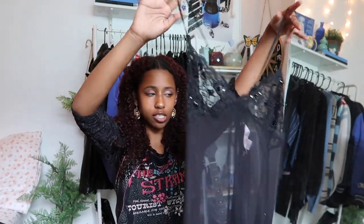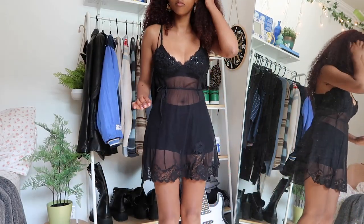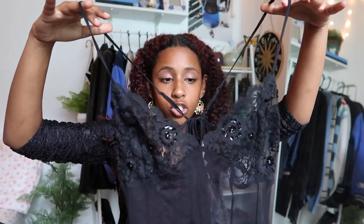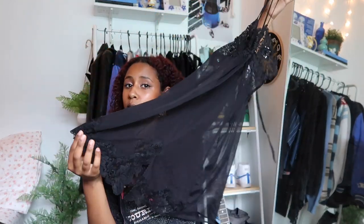This last dress is this Victoria's Secret slip dress. It's very much lingerie, but it's a dress to me. It's see-through which is kind of intimidating, but I fell in love with the structure of the dress and just the beads, the sequins, the lace, and the lace trimming at the bottom. Very cute. For my tops, I feel like I need to accumulate more, but we're starting to get there.